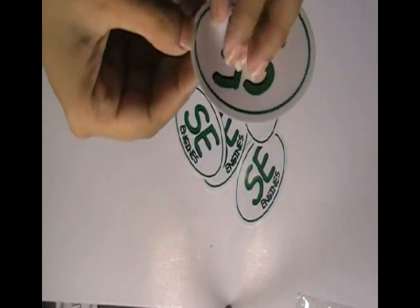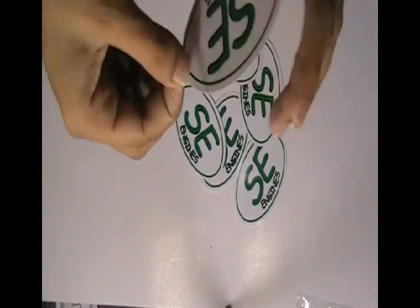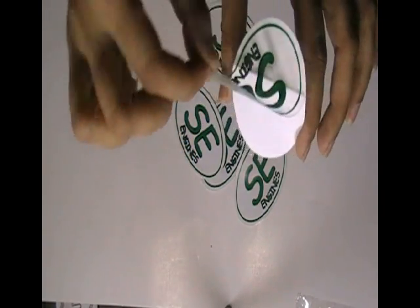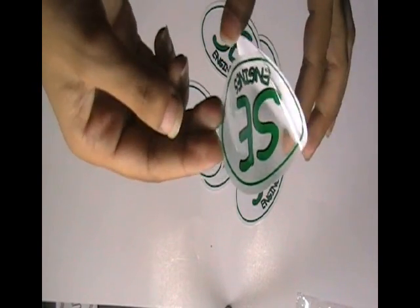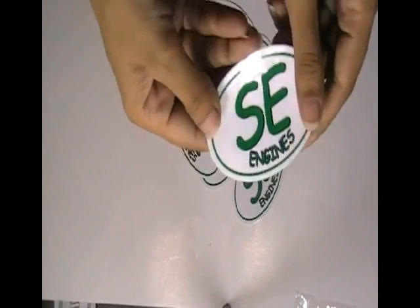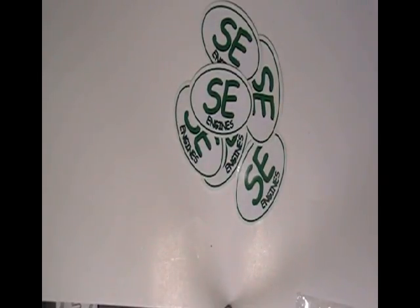Just visit our website where you can chat live with our experts, and you can also call us on the number given on our website. These stickers are made with clear vinyl sticker stock. Thanks for watching this video.